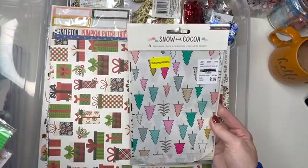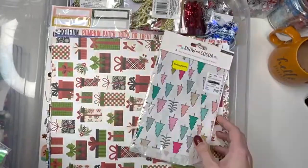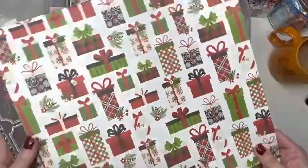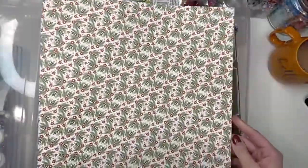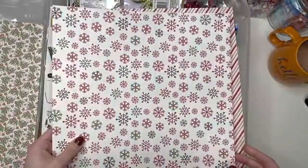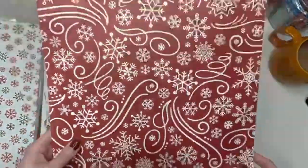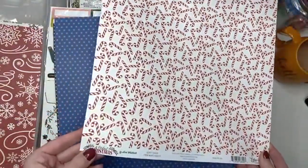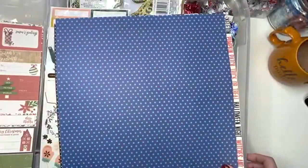I have the snow and cocoa little baggies I used for this year. I used the brown craft ones and then I have these ones still. I have some random paper here — we got this paper by Echo Park. There's this sheet, there's this one. This candy cane one — I love this one, it's so cute. And this is from the collection A Perfect Christmas by Lori Wicklock by Echo Park.